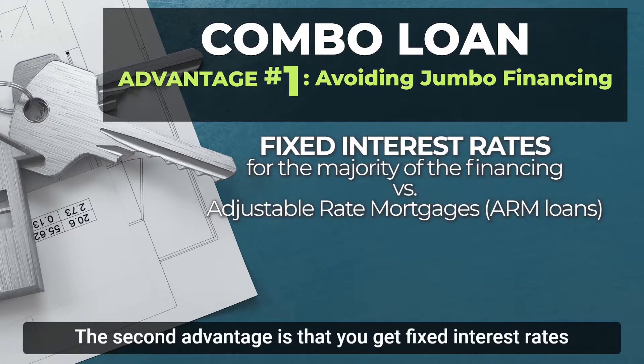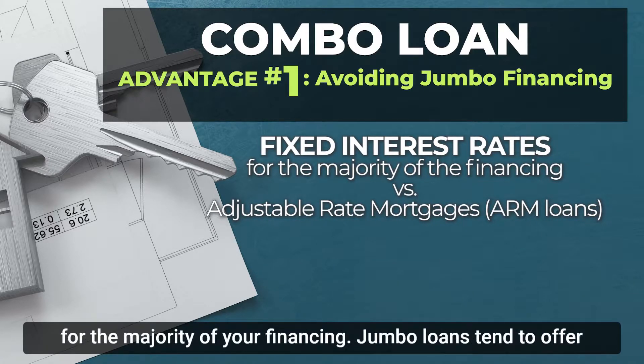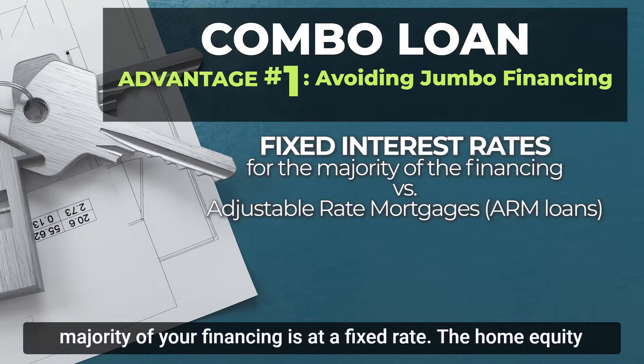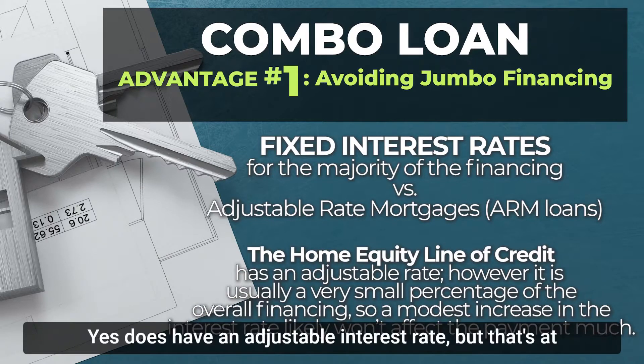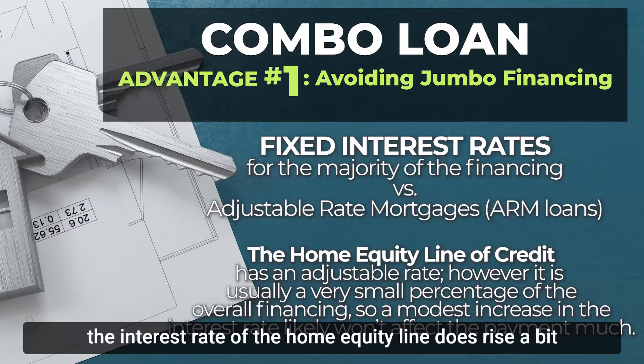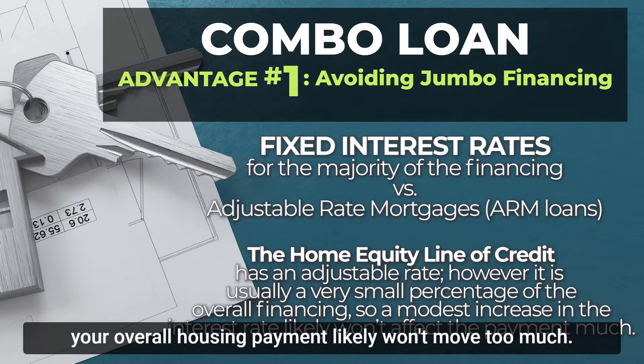The second advantage is that you get fixed interest rates for the majority of your financing. Jumbo loans tend to offer only adjustable rate or ARM loans, but with our combo, the majority of your financing is at a fixed rate. The home equity line of credit does have an adjustable interest rate, but that's at a much lower portion of your financing overall, so if the rate does rise a bit, your overall housing payment likely won't move too much.